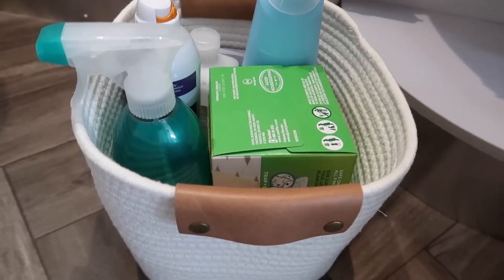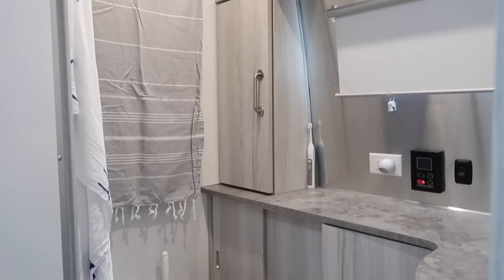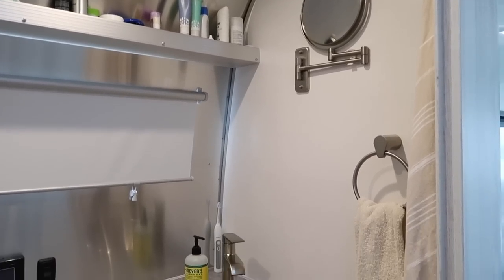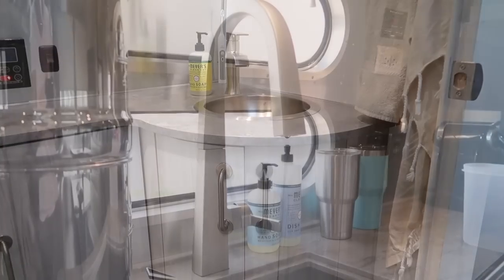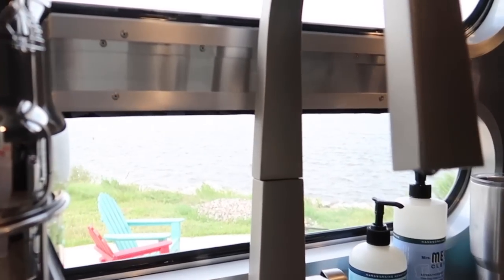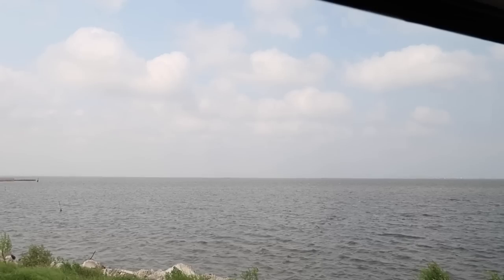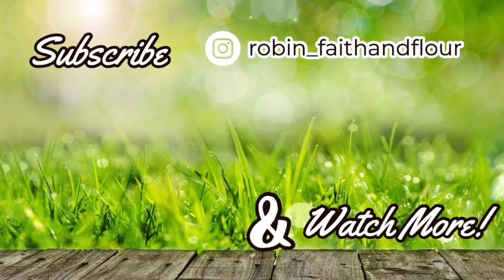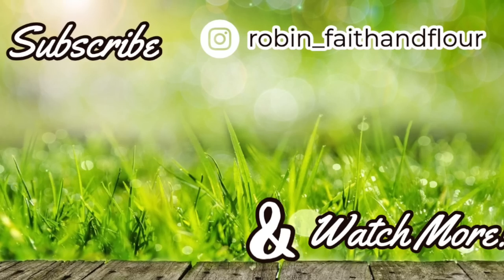And there you have it — that's what I have done to organize our RV so far. If you got some inspiration or ideas for how to organize your RV or a small space in your home, let me know by giving me a thumbs up and leaving me a comment. If you have an RV or camper, let me know what type and also what kinds of RV-related videos you'd like to see on my channel. If you're new here, don't leave without subscribing — we'd love to have you join our Faith and Flower community. I love talking with you in the comments, so leave me one below and I'll see you in the next video. Have a wonderful week!